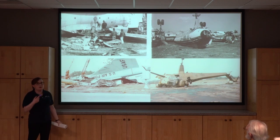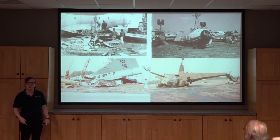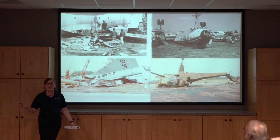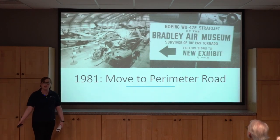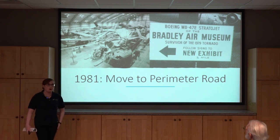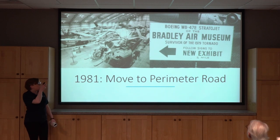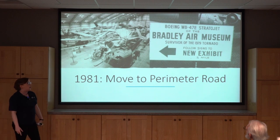We actually have volunteers on staff today who were working during the tornado. They remember coming to the museum, flashing their badges, trying to get through to see what happened. It was extensive cleanup, but they decided they were not going to throw in the towel — they were going to keep going. The airport leased us some property out on Perimeter Road — the swamp lands of Windsor Locks, not the best land, but we needed it. We opened our first hangar in 1981, which is now our civil aviation hangar.